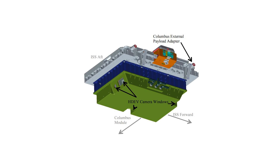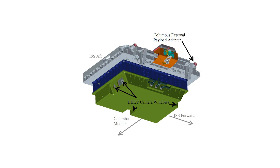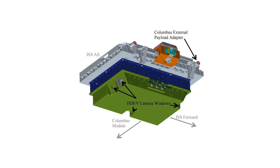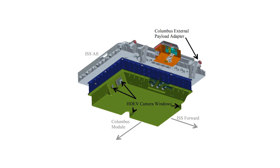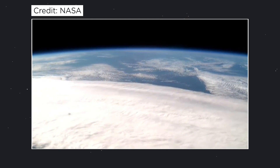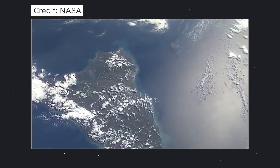The Hitachi camera is pointing in the direction of the space station's orbit. The Toshiba camera is pointing towards Earth. The Panasonic and Sony cameras are both pointing away from the station's orbit. They have these different angles so that as the station orbits around the Earth, the cameras could always be pointing towards a particular location on the Earth's surface.